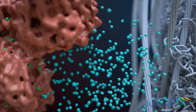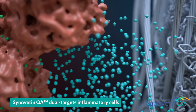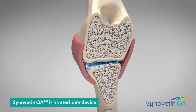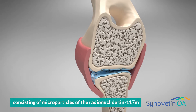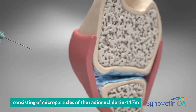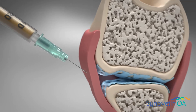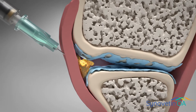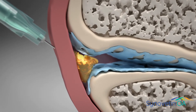Synovatin OA provides long-lasting pain and inflammation relief by the dual targeting of these underlying drivers of joint disease. Synovatin OA is a veterinary device consisting of microparticles of the novel radionuclide 101¹¹⁷M. These particles are suspended in a colloid, which is injected into the joint to safely and effectively treat synovitis for up to one year.